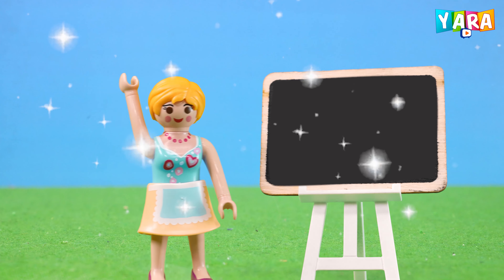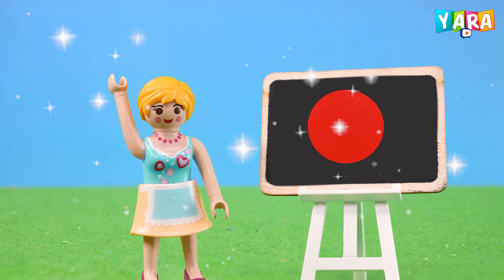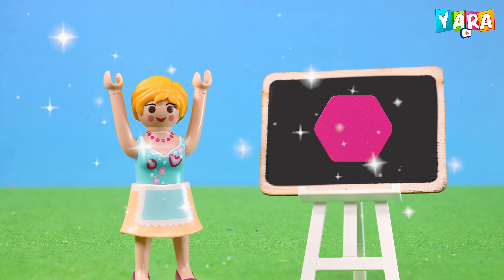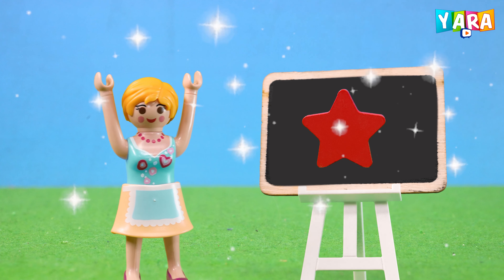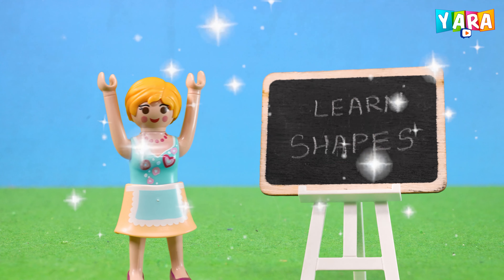Hello children! Today we will be learning about different kinds of shapes. Listen carefully and pay attention. Let's learn together.